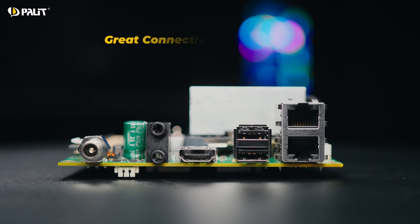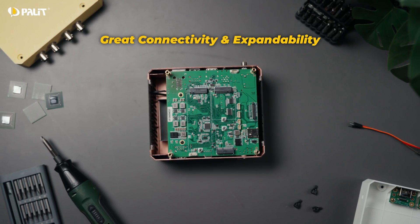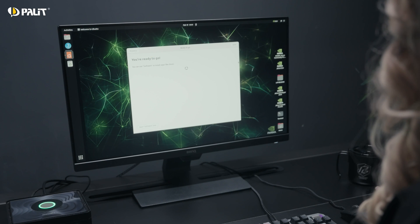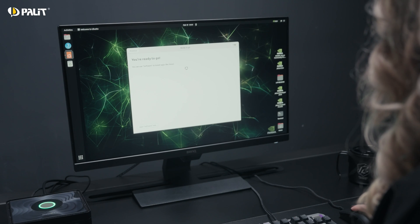This version retains Pandora's versatile connectivity and modular expandability. It comes with a built-in 128GB SSD, preloaded with Ubuntu and the Jetpack SDK, so developers can get started right out of the box.